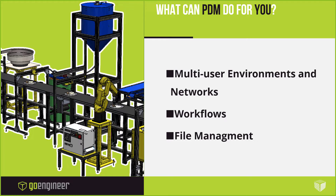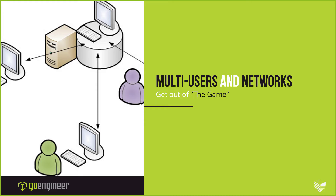Some things I want to cover — specific to this industry but usually the big heavy hitters: multi-user environments and networks, workflows (which is usually where communications shut down when we're talking about PDM, but I want to put a different spin on it), and file management. I am going to jump into PDM and SolidWorks to show how the flow would work for someone in an Engineer-to-Order environment.